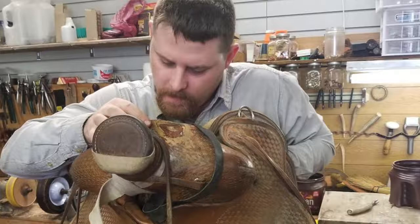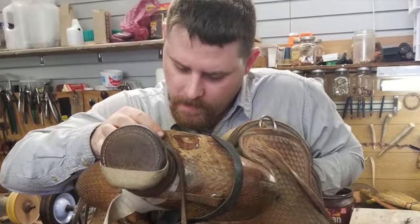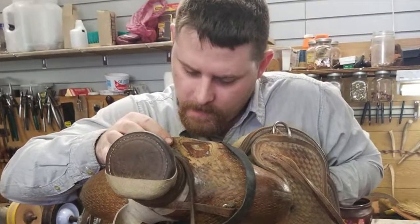I'm a custom leather maker. I've been doing this for about two and a half, three years now, and I'll build just about anything you want out of leather.